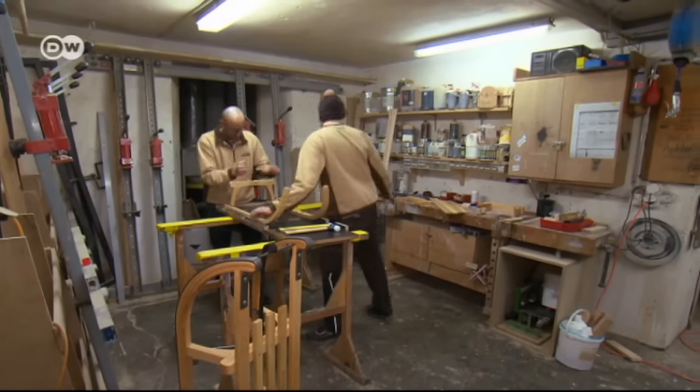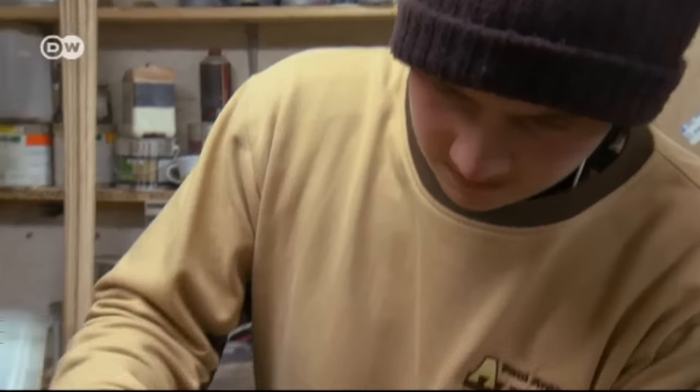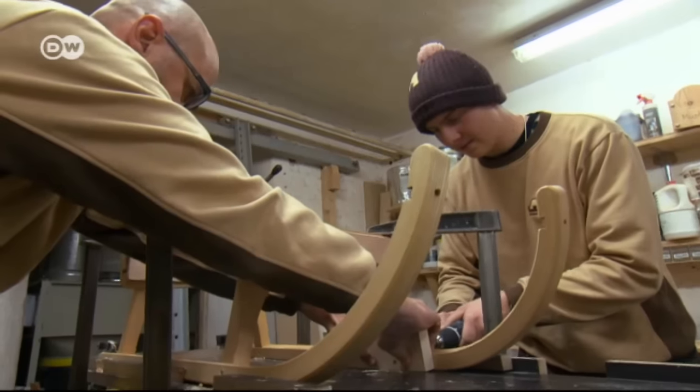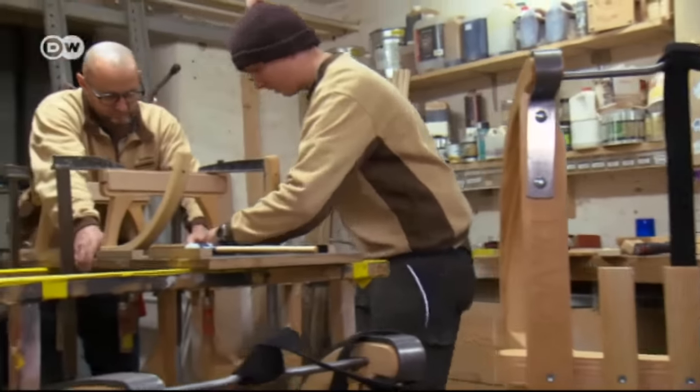Paul Arduza runs a carpentry business in Davos — a family firm in its third generation. Last year he was commissioned by the Tourism Association to build a sled for an advertising campaign. That's when he decided it was time to bring this traditional craft back home.